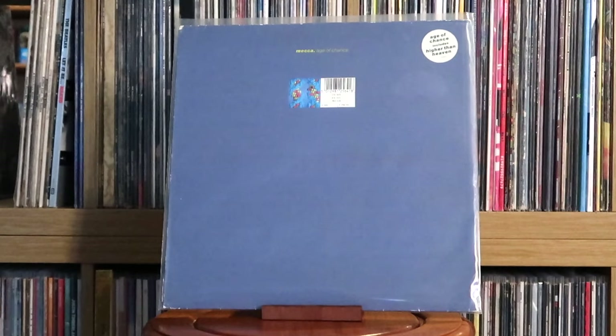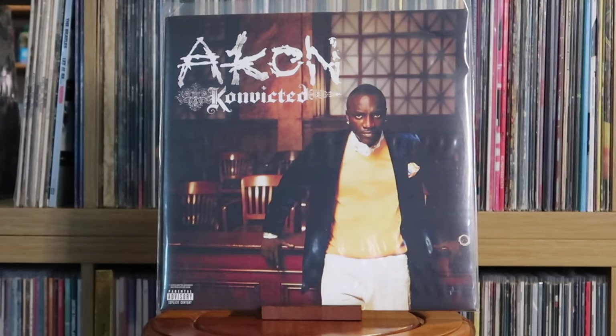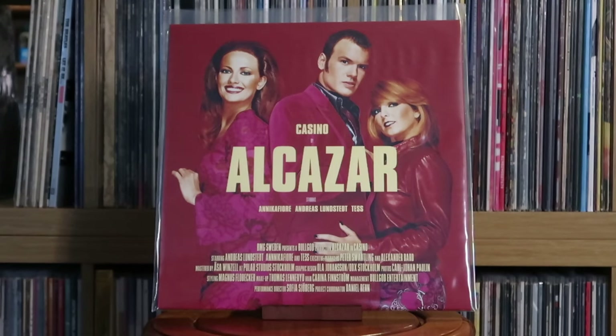After listening to the Age of Chance album, it really surprised me — a really solid album, one I'd definitely recommend. Akon: Convicted. Alcazar: Casino — this is a fun one from the very early 2000s, very much Europop. These guys are so corny but you gotta love them for it, and this was a limited print of only a couple thousand copies.